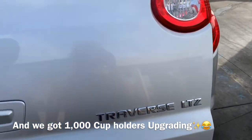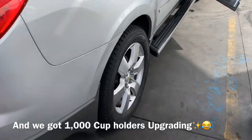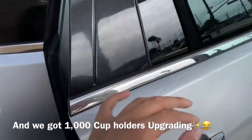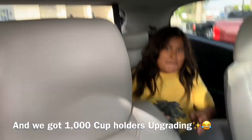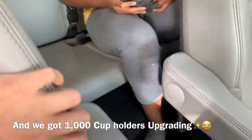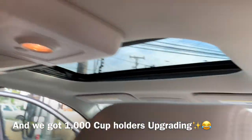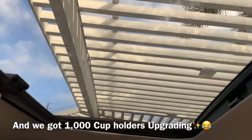As you can see it's a Traverse LTZ from CarMax. We've got the nice wheels. Here we have the back seat - we have third row seating. We got the dual sunroof, guys - not all cars have these, especially this type of car.